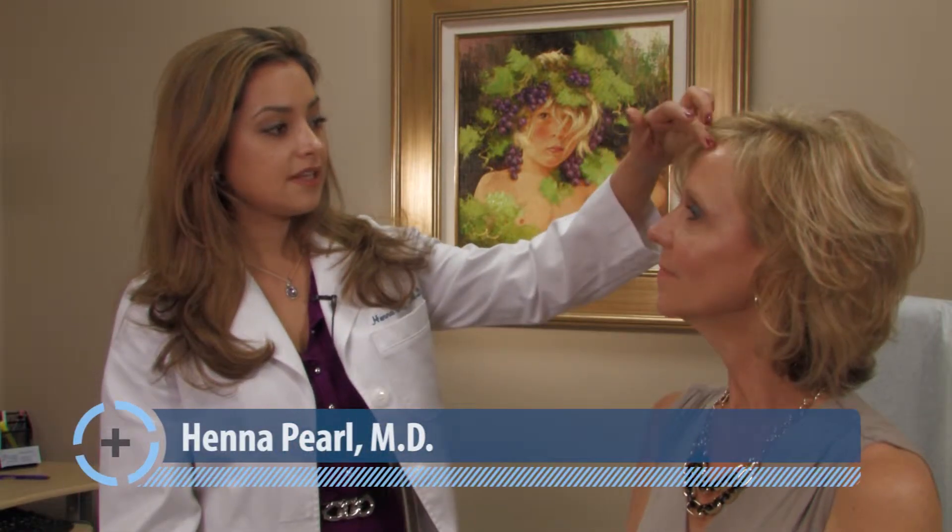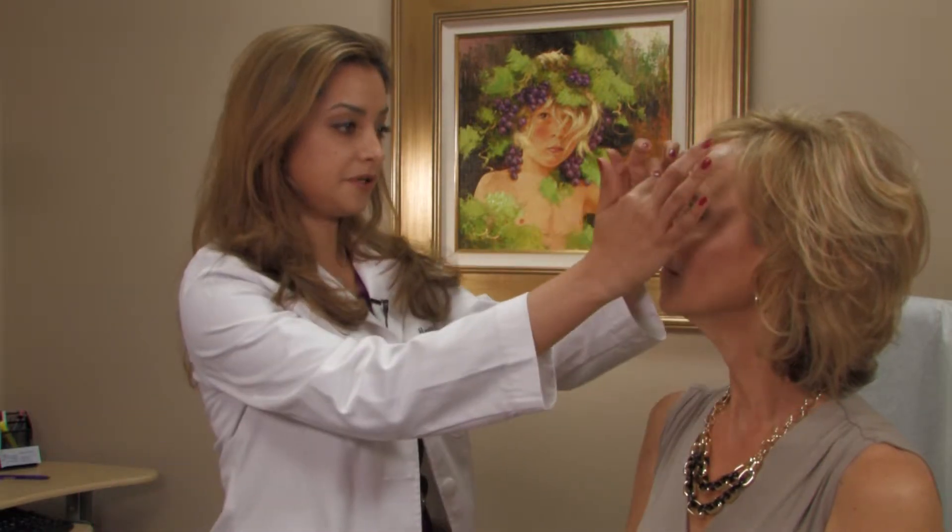I understand that you were concerned about wrinkles and had questions about Botox and fillers today. I understand that you were concerned about the wrinkles between your eyebrows. The best thing to treat that is Botox. It helps with those frown lines, or what some people call 11s.